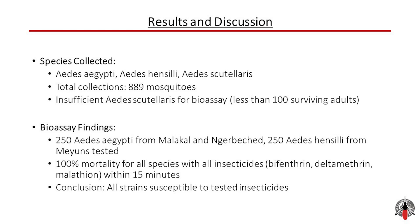Despite the limitations with Aedes cutularis, we proceeded with testing 250 Aedes aegypti from Malakal and Ngerbeet, and 250 Aedes hensali from Munes. The results were quite striking. All tested mosquitoes showed 100% mortality within 15 minutes when exposed to the insecticides, specifically bifenthrin and malathion. This high level of mortality indicates that all the mosquito strains we tested are highly susceptible to these insecticides.